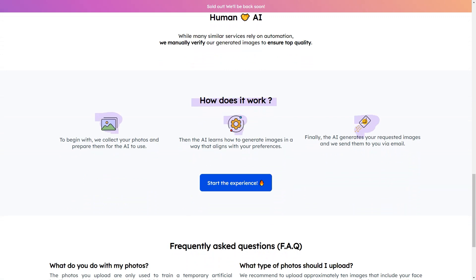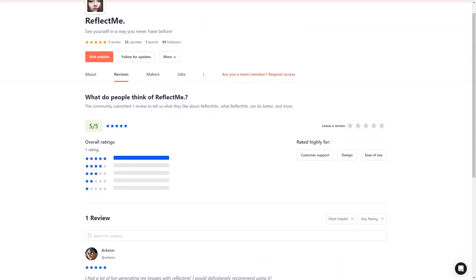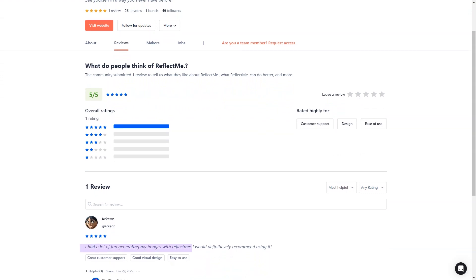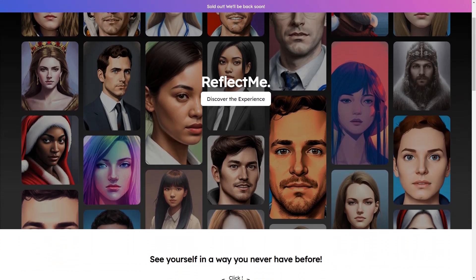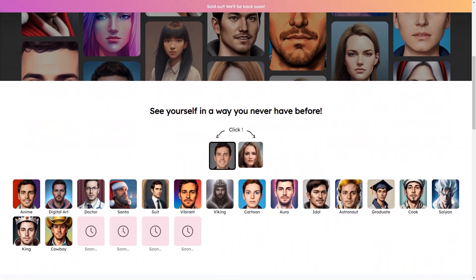To start, you simply upload some photos of yourself. These photos train a temporal AI model, which generates your desired images. The best part is Reflect Me checks each image manually to ensure the highest quality possible. Once the process is complete, the shots are emailed to you, and your photos and the AI model are deleted for good, so you can rest assured that your privacy is protected.